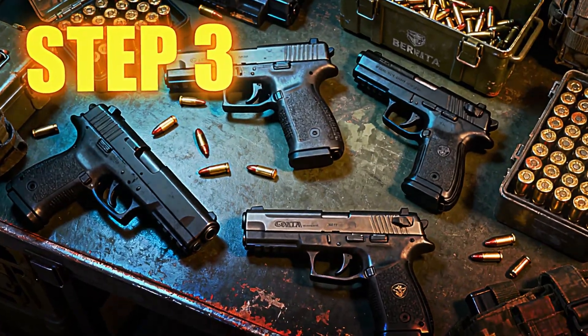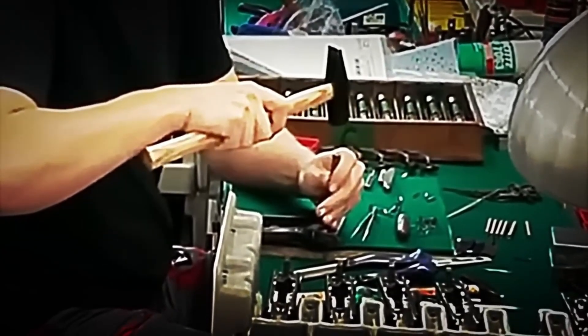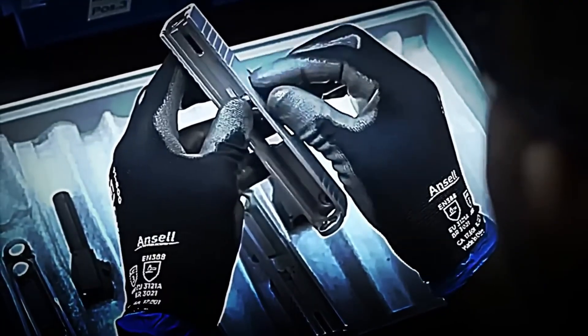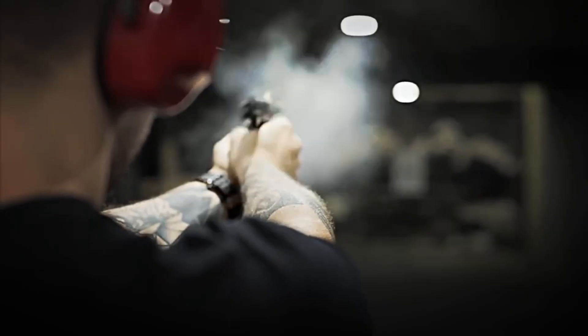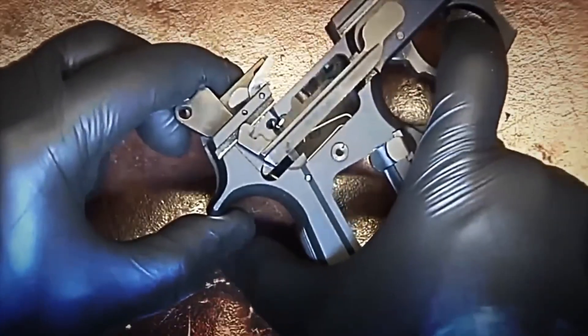Step 3: Assembly of the Firing System. With each component manufactured and verified, it is time to join them and give shape to each pistol. This step is performed completely by hand by specialized technicians who, with ultra-precision tools, join together each small piece of the system. Everything begins with the mounting of the barrel onto the frame, ensuring a perfect alignment with the firing axis. A single error here and the bullet could deviate, miss the target, or jam inside the weapon with fatal consequences.